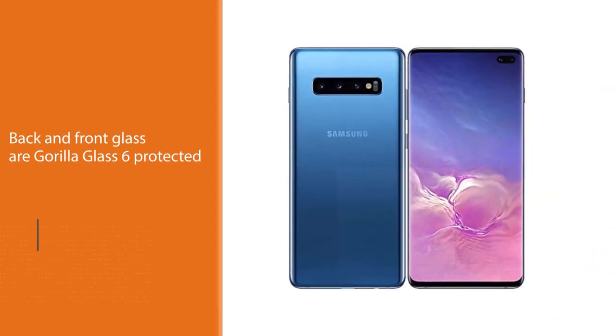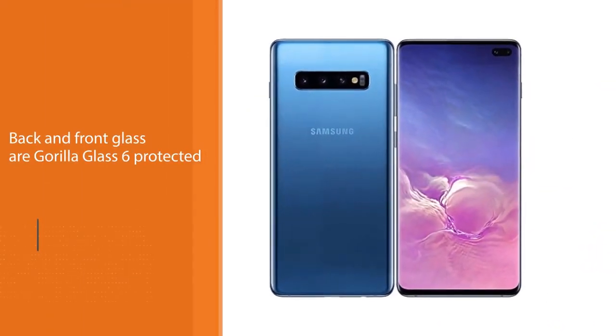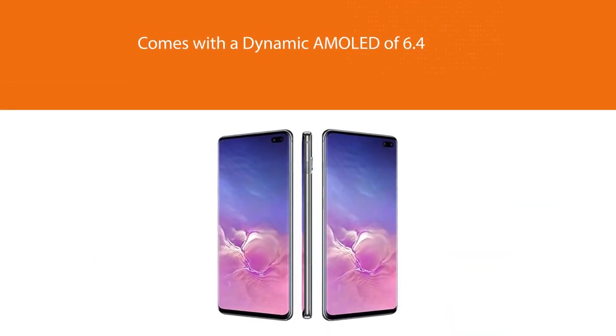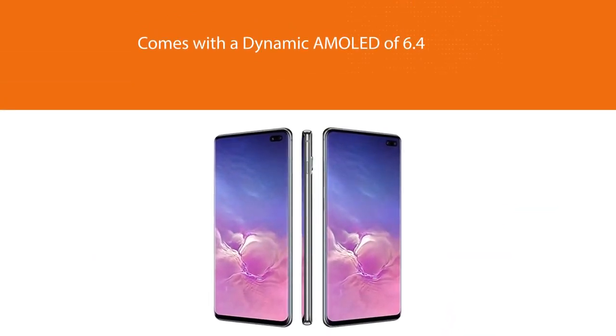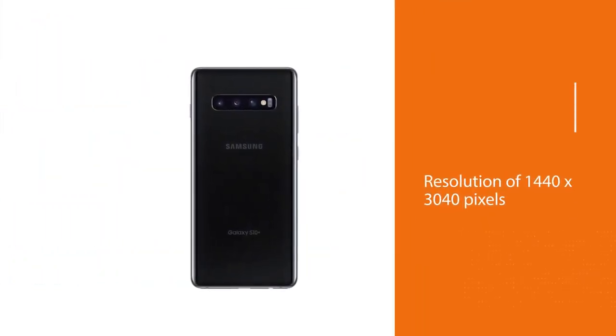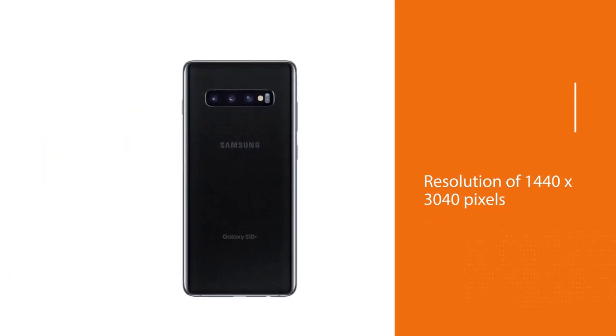It comes with a Dynamic AMOLED display of 6.4 inches with a high resolution of 1440x3040 pixels, with an always-on display to enjoy clear and sharper images as you stream. It comes with an Exynos 9820 chipset with an octa-core processor to enjoy fast and smooth mobile operations.